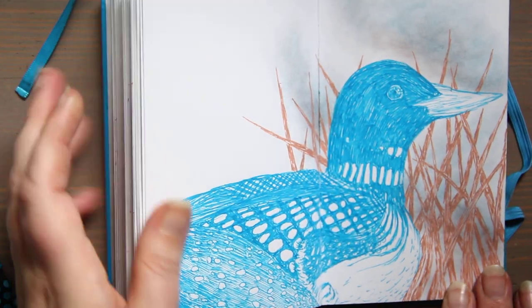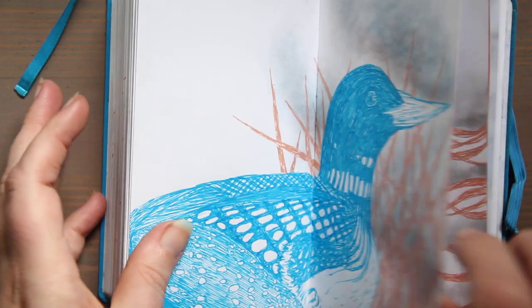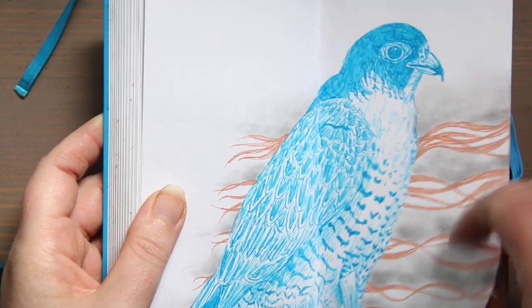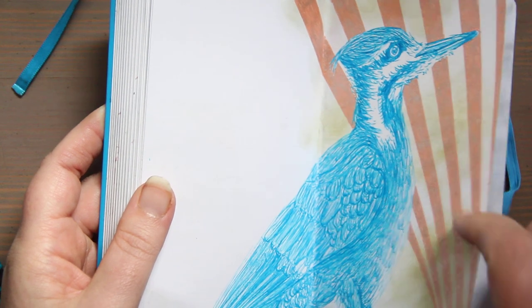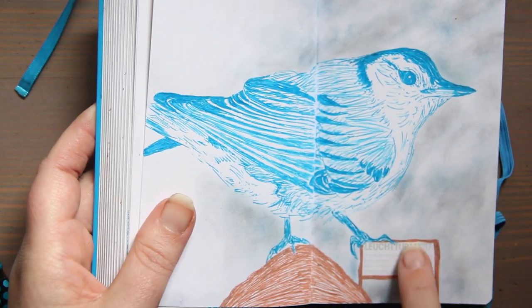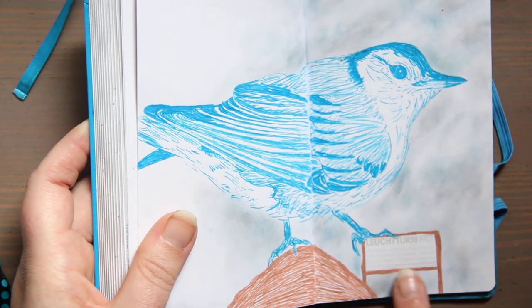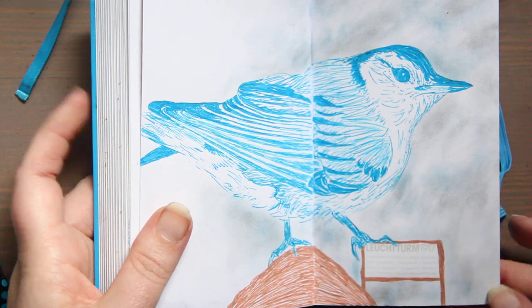Here's a loon, here's a falcon, a woodpecker, and a nuthatch. And here is the logo from Leuchtturm 1917 from the company — I just kind of highlighted that since I decided to draw on the last page.